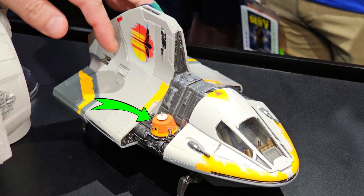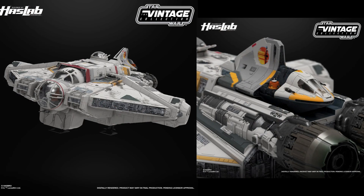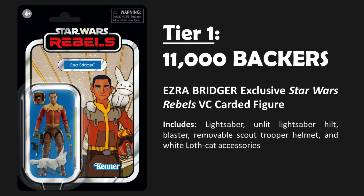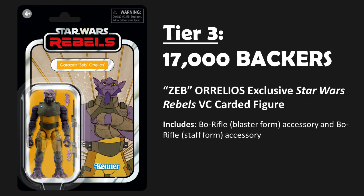The target was 8,000 backers, which they already hit. Now we have to wait and see if they reach their three tier goals. Tier number 1: 11,000 backers — an Ezra Bridger exclusive carded figure. Tier number 2: 14,000 backers — a Kanan Jarrus exclusive carded figure. And Tier 3: 17,000 backers — a Zeb Orrelios exclusive carded figure.